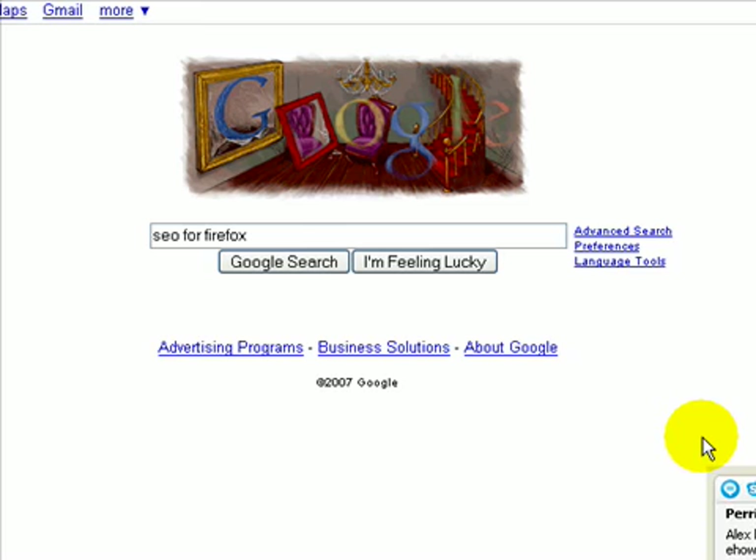Hello esteemed guests and internet money masters, welcome back to Tagzilla Land. Today I'm going to take you through how to find where your sites are ranking on Google, and even if your site is indexed in Google.